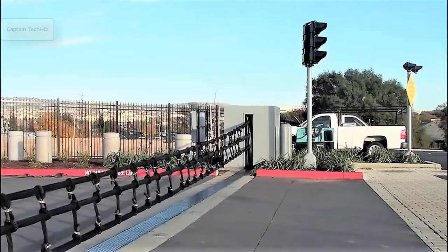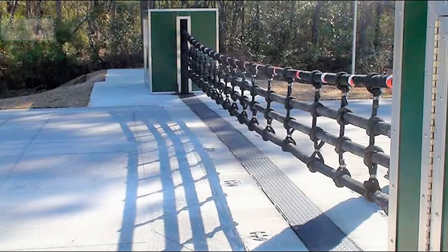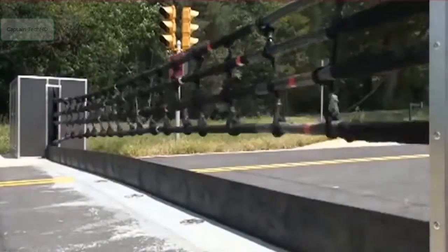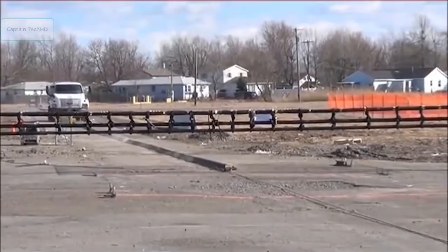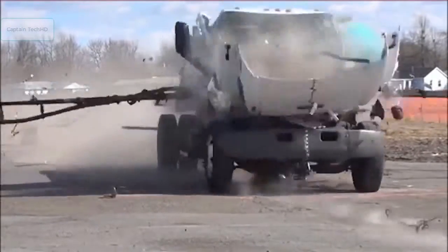Meet the amazing net and cable barriers from North Carolina company Barrier One Systems — two unique systems for keeping unwanted guests from breaching a secured location. Though it may seem hard to imagine a net stopping a moving vehicle, this net most assuredly can. With its ability to automatically deploy or retract within just two seconds, the net barrier has been certified to stop a 15,000-pound vehicle moving at 50 miles per hour.